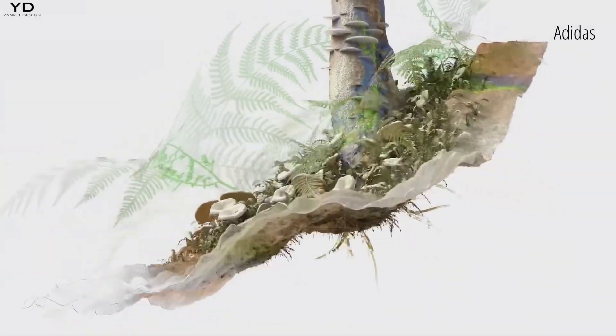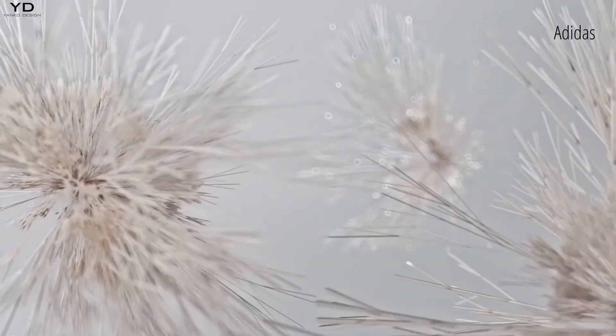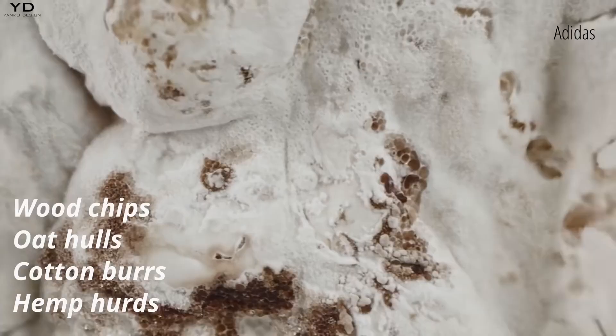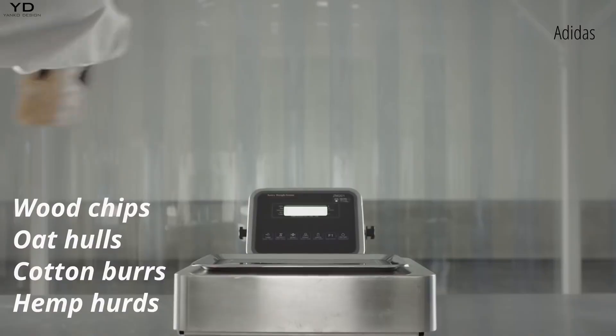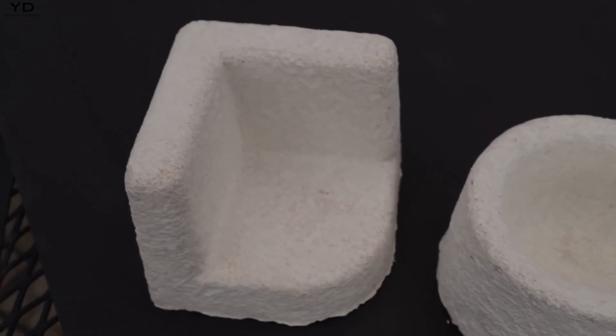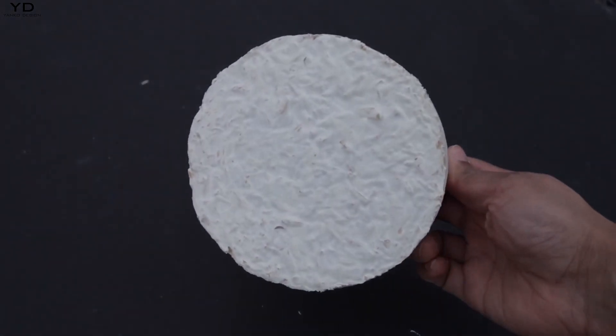When you think of mushrooms, you likely envision the common varieties like button or oyster mushrooms. Yet what we see is just the tip of the iceberg. The real magic happens beneath the surface with mycelium, the mushroom's extensive underground network.